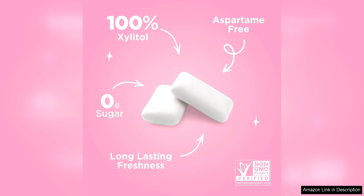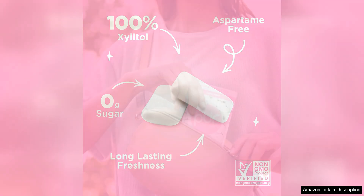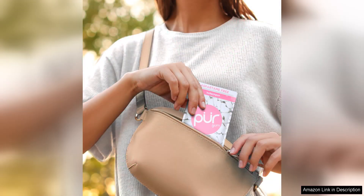The texture of Peer gum is also worth mentioning. It is not too hard or too soft, providing the perfect amount of chewiness. The gum holds its flavour well and does not become rubbery after prolonged chewing, making it a pleasant experience from start to finish.